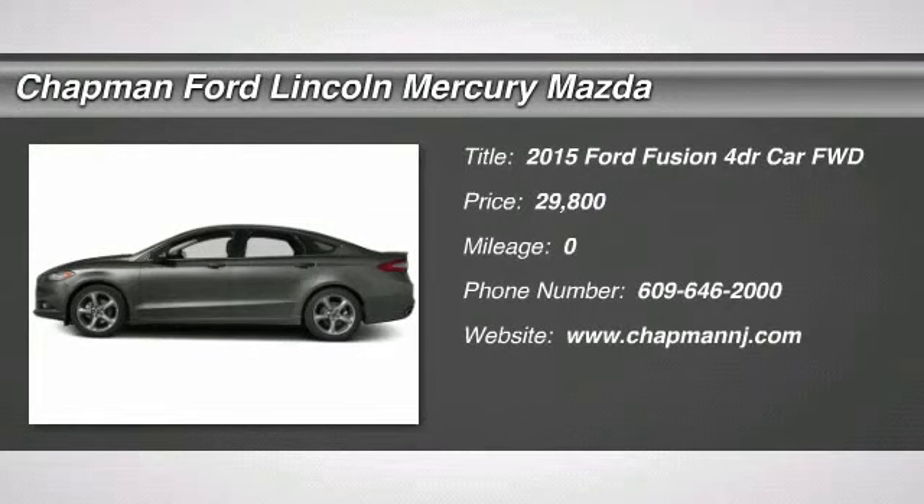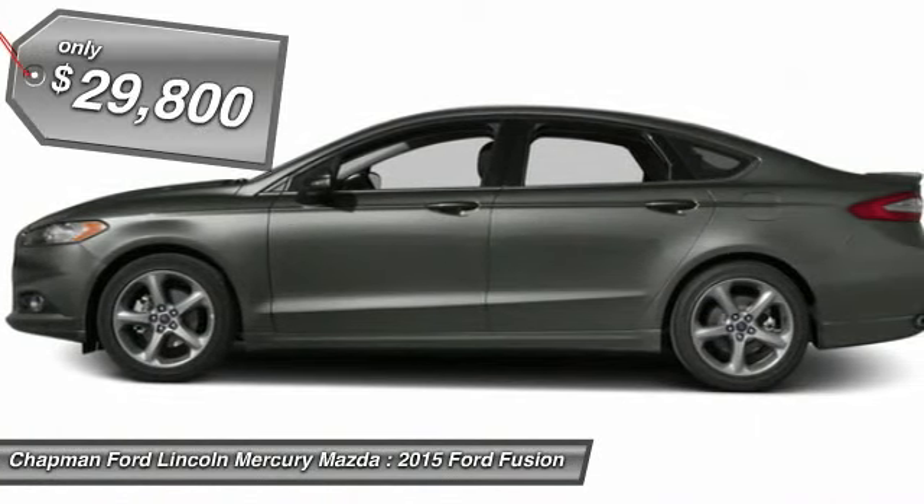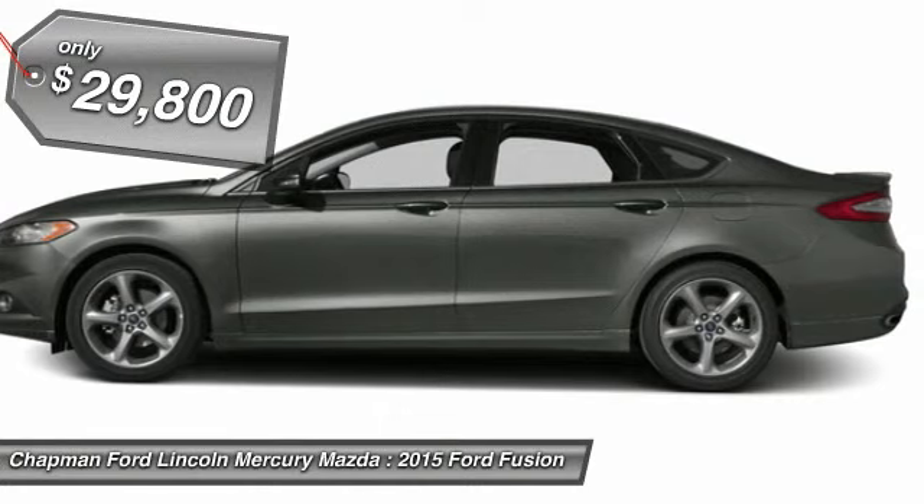The 2015 Ford Fusion. You can have both — impressive power and great economy in a Fusion, and it's priced below $30,000.